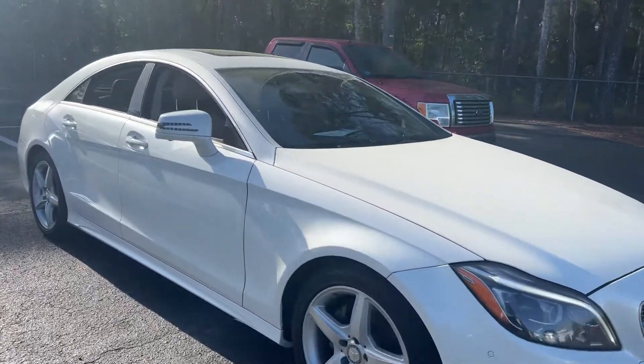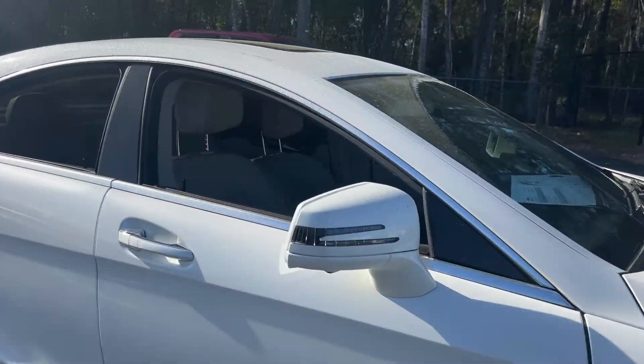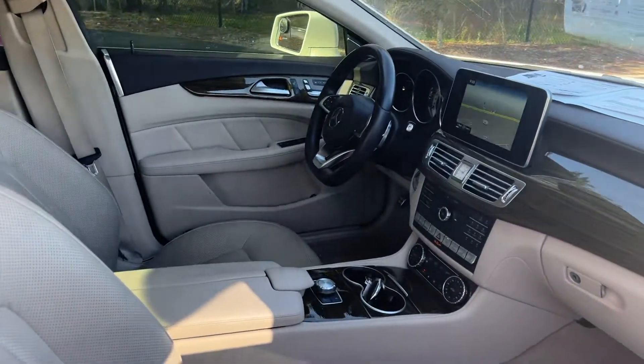This is a 2015 Mercedes-Benz CLS 400, pearl white over beige leather interior.